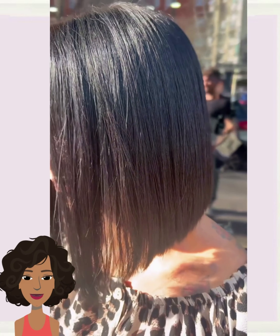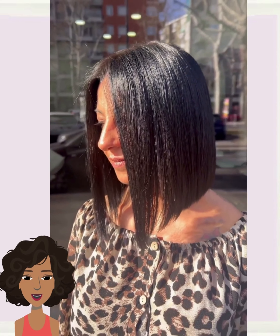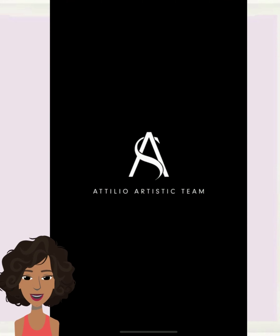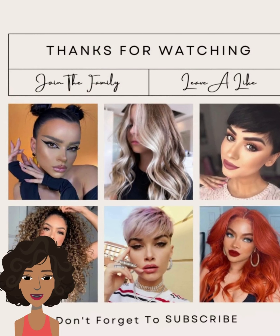And we have yet another stunning blunt bob haircut. Alright you guys, I hope you were able to find some hair inspiration within today's video. If you did, please be sure to give it a big thumbs up, hit that subscribe button, and I will of course see you in the next one.